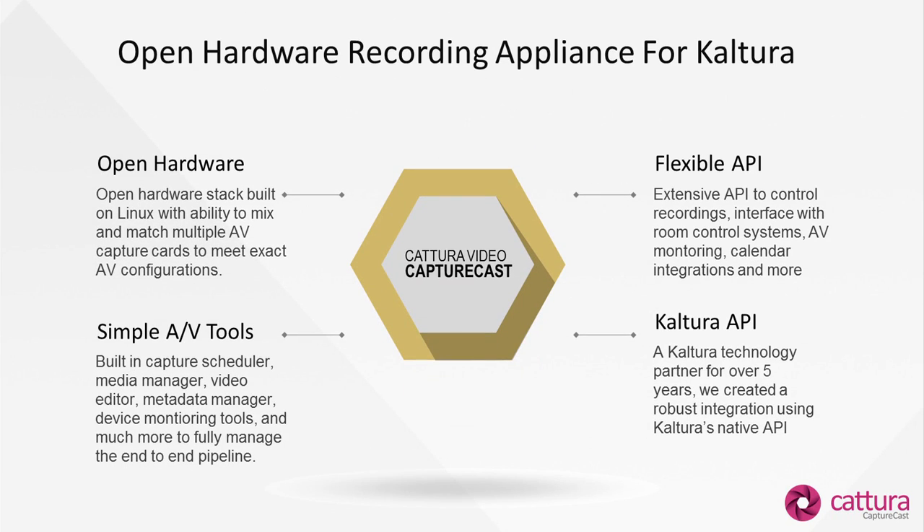Some of our core value as a hardware provider and integrator with Kaltura starts with our hardware. We provide an open hardware stack built on Linux, and one of the unique features is we're capable of mixing and matching multiple AV input types depending on your room configuration needs.